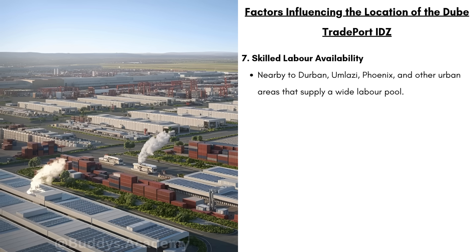Lastly, we have skilled labor availability. This IDZ is going to be nearby to Durban, Umlazi, Phoenix and other urban areas that are going to supply a wide labor pool. This wide labor pool is going to include different jobs such as technicians, drivers, packers and even IT specialists.